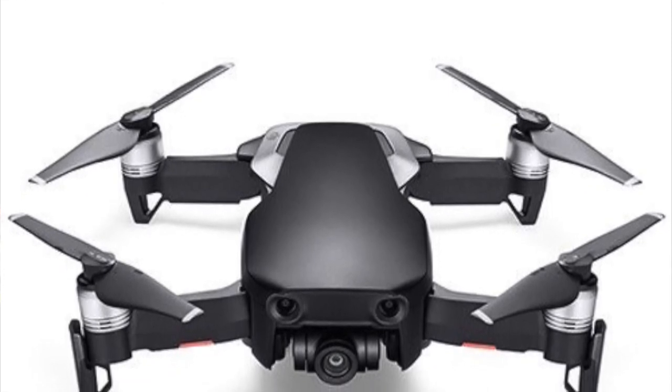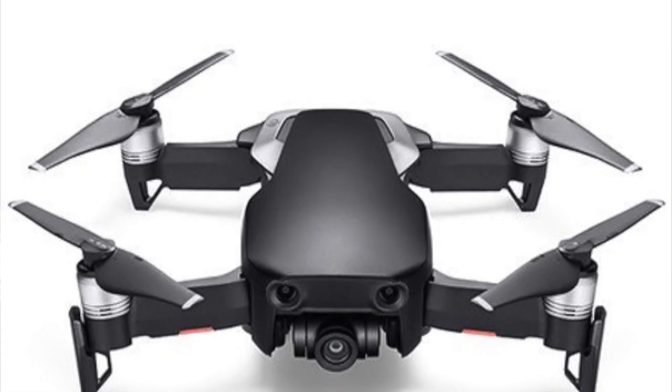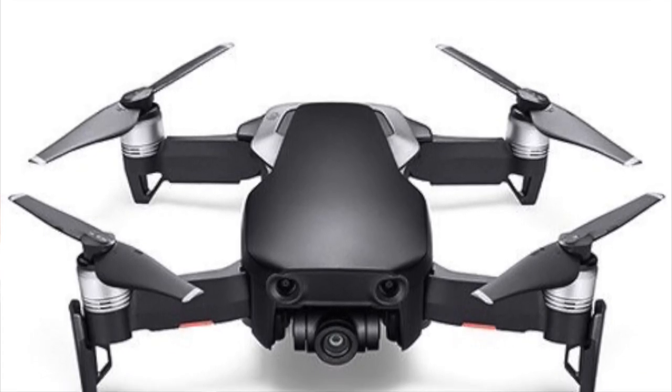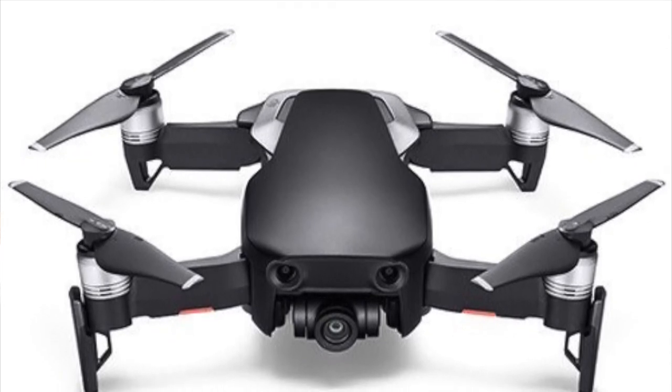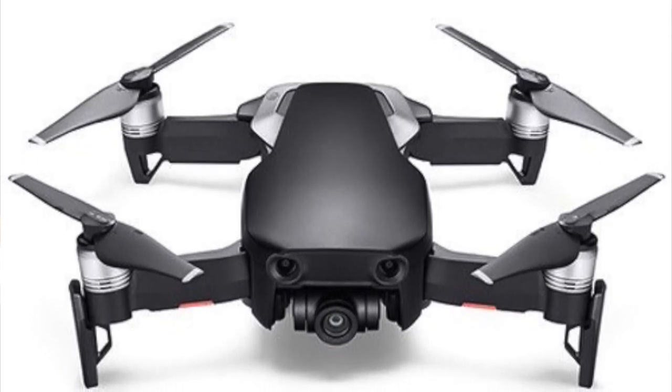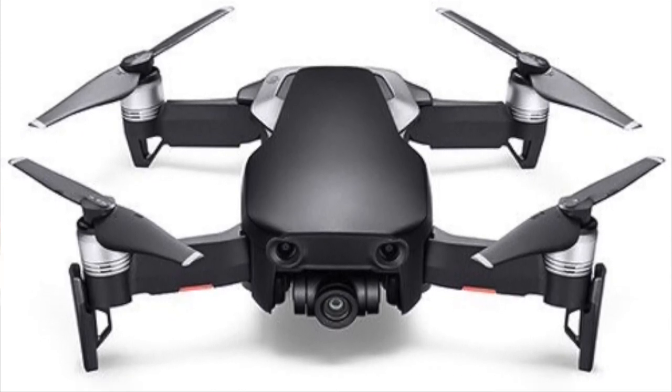The Mavic Air can fly faster and longer than the Mavic Pro. It can go up to 42.5 miles per hour and can stay airborne for 21 minutes on a single charge. It also has 8 gigabytes of internal storage, can handle up to 22 miles per hour of wind speeds, and can climb up to 16,000 feet.